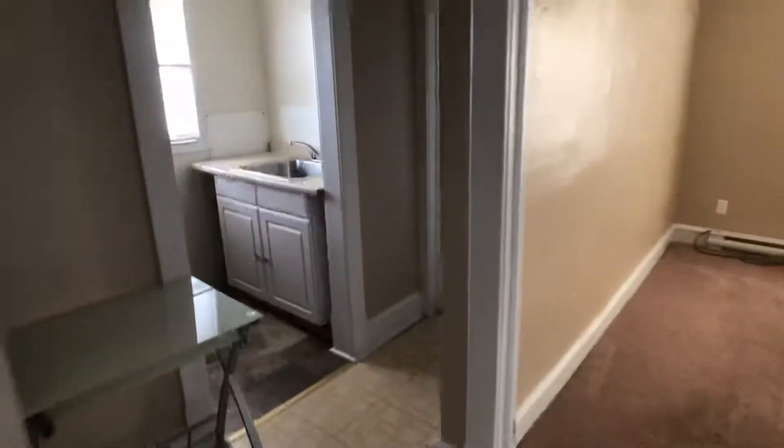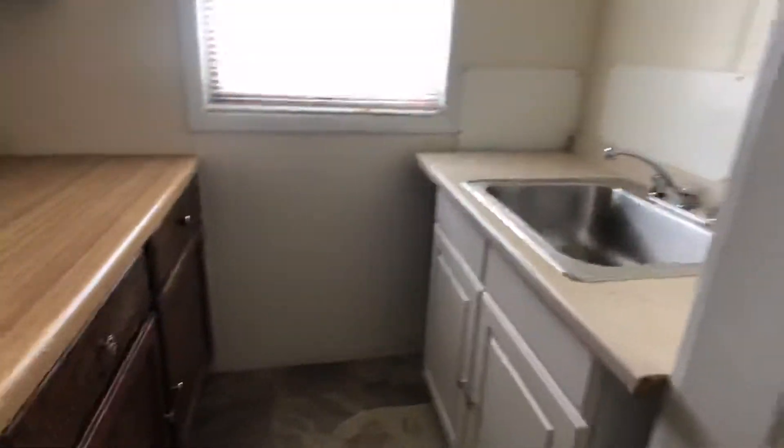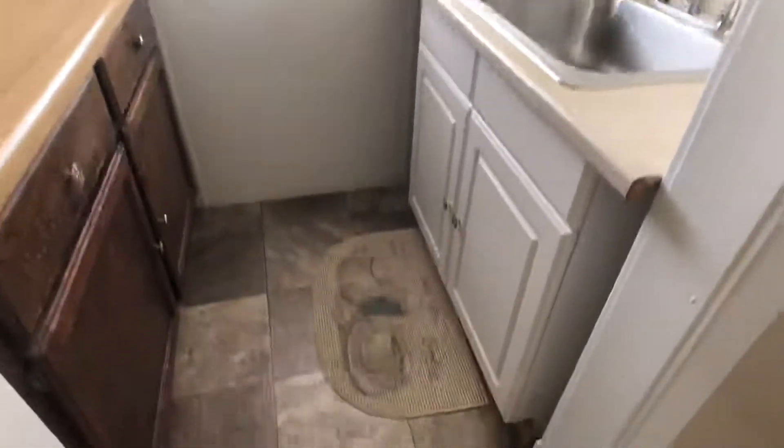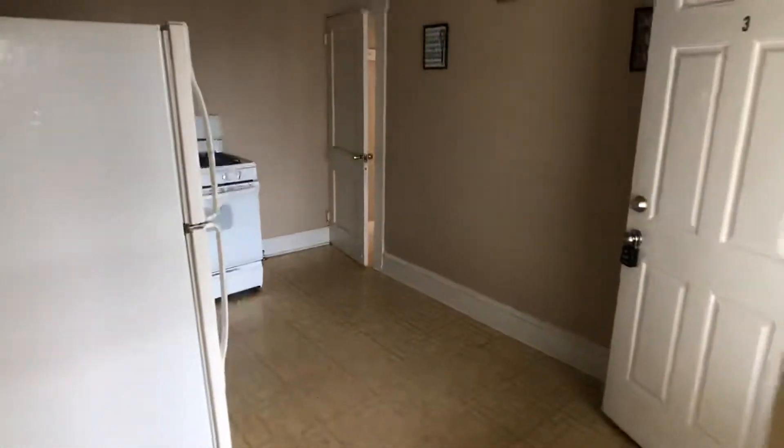Little kitchenette — gas stove, fridge, and your sink. There's a little pantry nook in here. This is a little passageway that goes into the living room.